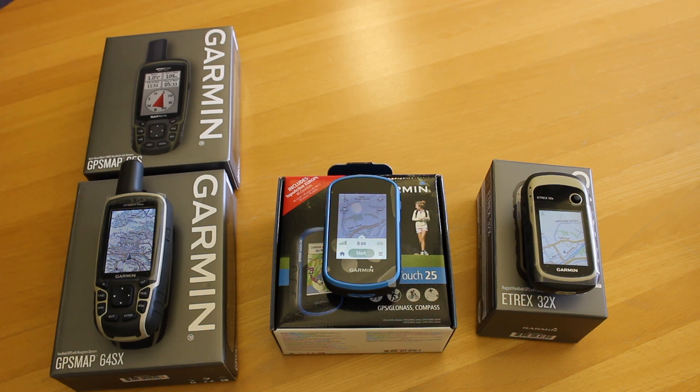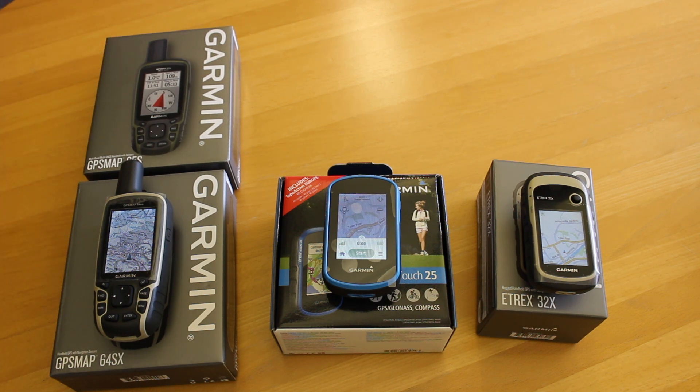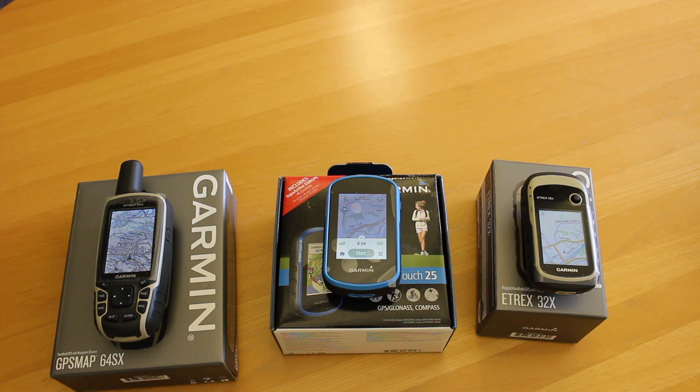A couple of words about the new 65S: it's really the same as the 64SX, but it has TopoActive mapping, which is European mapping. It also works with the Explore app, so you don't have to plug it into the computer — you can wirelessly transfer GPX files onto it. It's a multi-band GPS unit using American, Russian, European, Japanese, and Indian satellites, and multi-band on top of that. It is a high-spec unit, but if you're spending that amount of money, I'd tend to push you more towards the 66S.